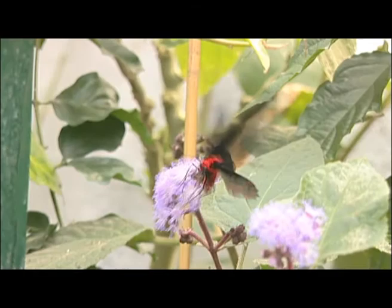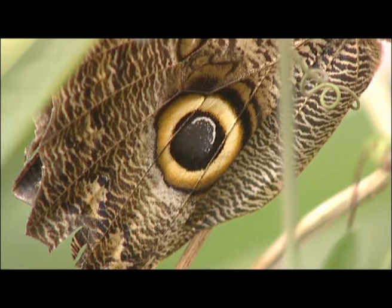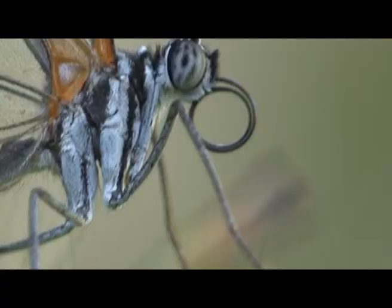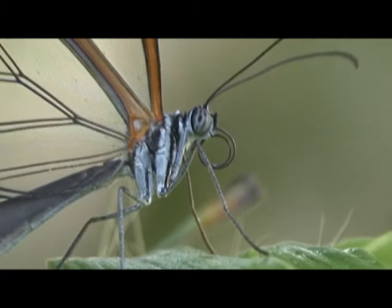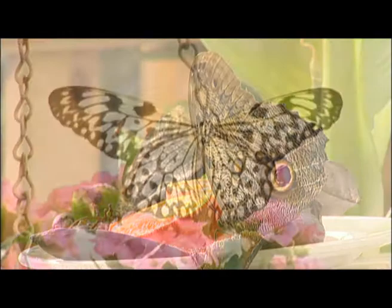And how many different types of butterflies do you have here? Each week I have between 250 and 300 chrysalises coming in, so there's always a good range on the wing. Our butterflies come from all over the world — you'll see butterflies from the Philippines, South America, Africa, Asia, and all over the world really.